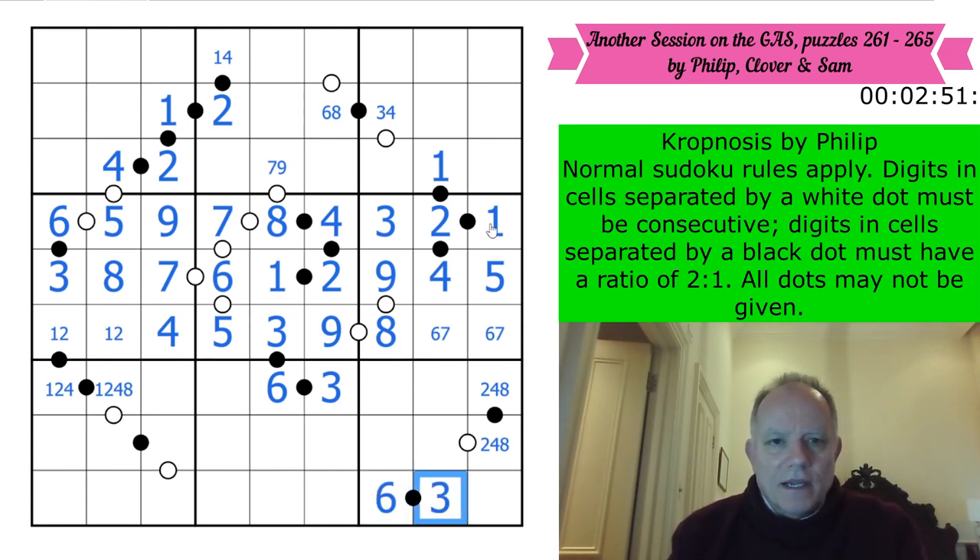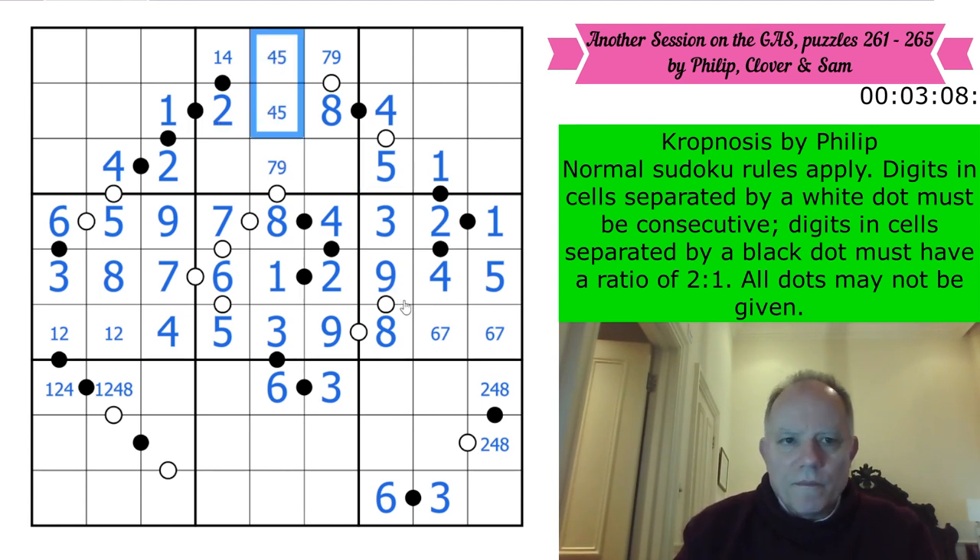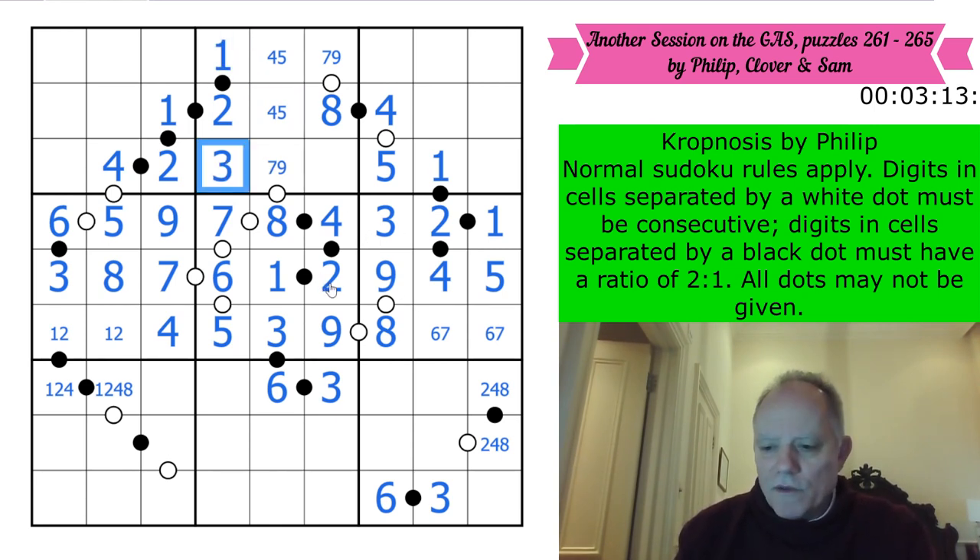Oh that's become a four - why didn't I see that? Seven or nine there. This is five or three - it's five. Eight, seven, nine, two. That is a five-four pair, a naked pair in the box. Two, four, five, seven, eight, nine - so three and six get filled in. Eight, six, four. There's a nine there. Nine, two, seven there. One, five here.